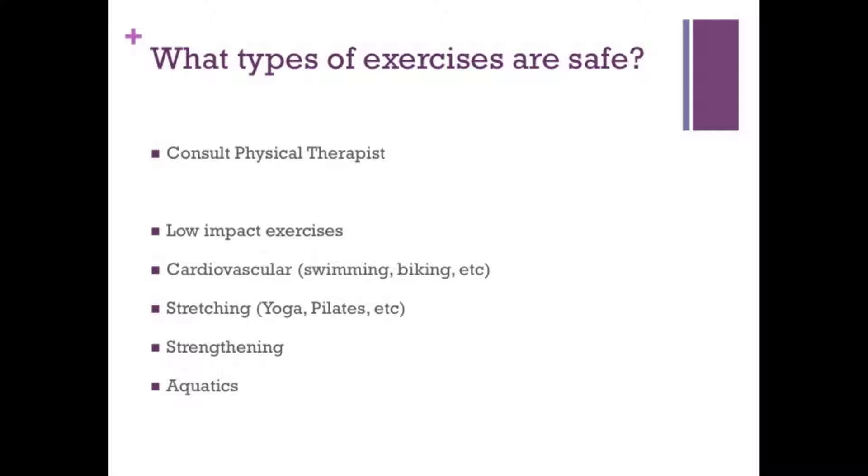So what type of exercises are safe for you to do after a diagnosis of arthritis and stenosis? My main recommendation is to consult a physical therapist — we are trained movement disorder specialists and have a number of safe techniques for you to try. But in general, low-impact exercises, cardiovascular exercises, swimming, biking, even walking, stretching, yoga, and Pilates are excellent and well worth a try. Strengthening — just general strengthening in the gym — is shown to reduce pain. And aquatics or a pool program to relieve stress on the joint is a great idea.